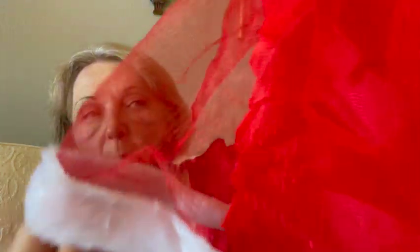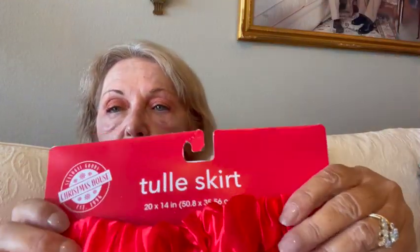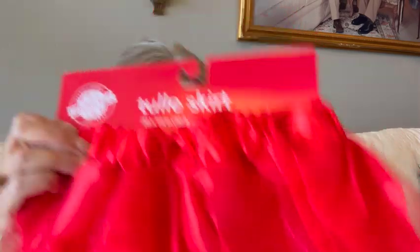Then I got this cute little red tutu tulle skirt for our granddaughter. It has fake fur around the bottom and she loves to dress up. I'm going to take this over Thanksgiving so she can wear it all around for Christmas.